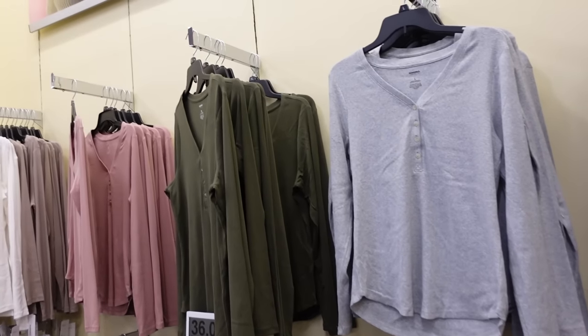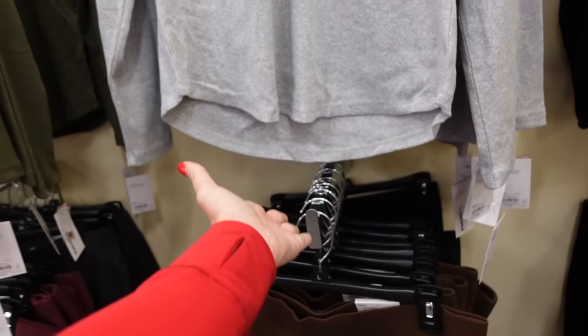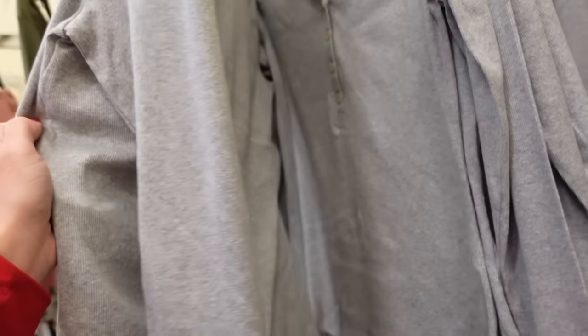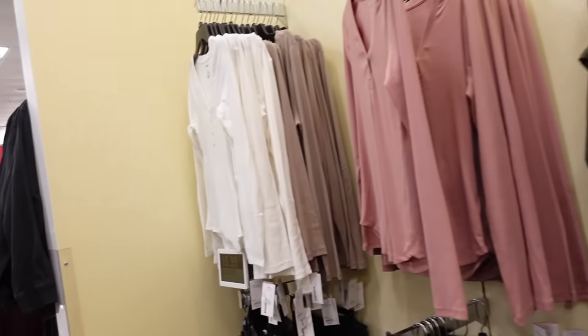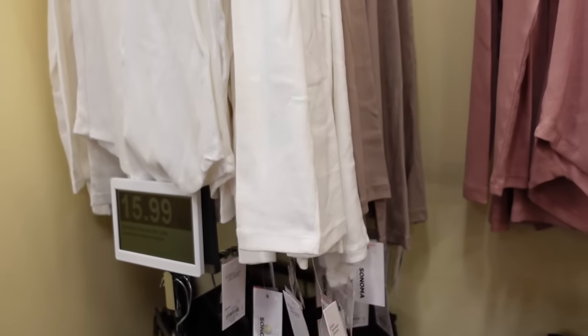New Henley ribbed tops from Sonoma. These have that V-neckline, fitted through the wrist, some length in the back — you can see it scoops. In gray, black, green, pink, white, and taupe. They're regularly going to be $15.99.